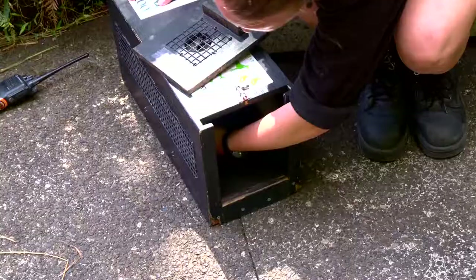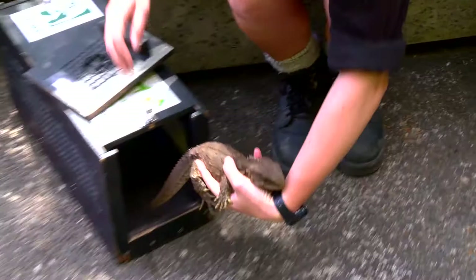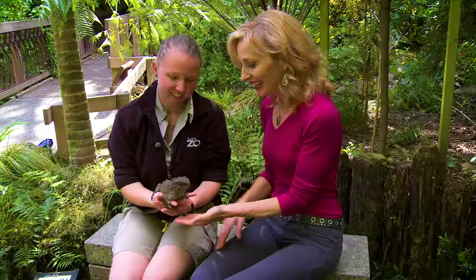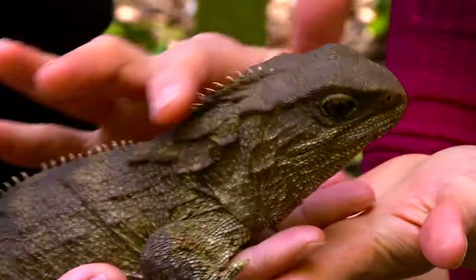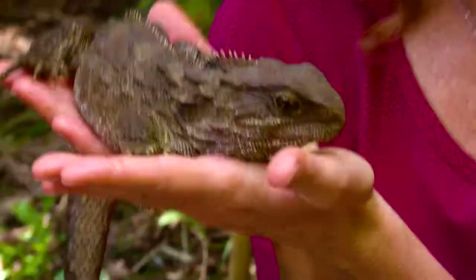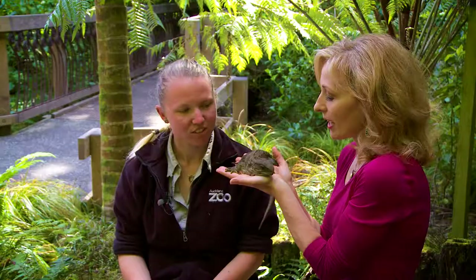It's here in Auckland that you can hold the last living dinosaur, whose last relative died 60 million years ago. The tuatara — it means spiny ridgeback. These guys aren't actually a lizard, so they're different. The top jawbone has two sets of teeth and the bottom is one.